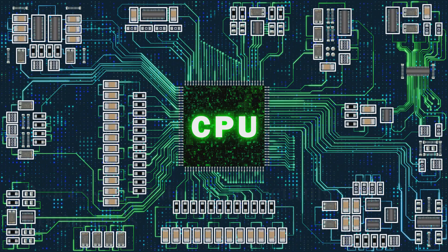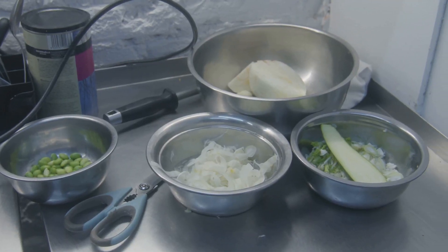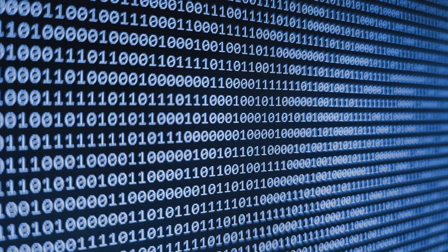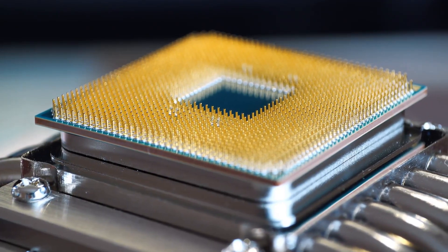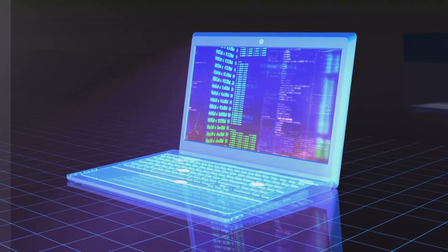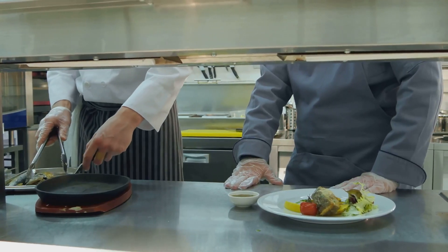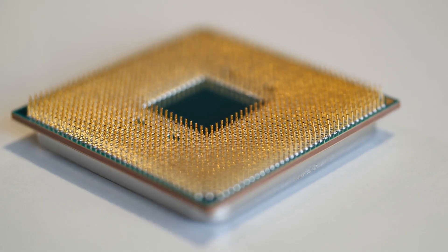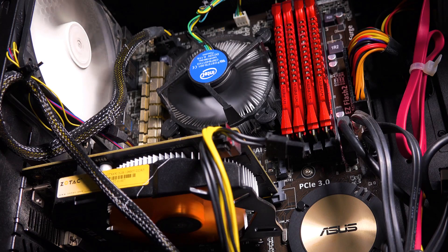So what exactly does this brain do all day? Its main job is twofold: processing data and executing commands. Think of data as ingredients and commands as the recipe. The CPU takes raw data — like numbers, letters, and symbols — and processes it according to the instructions it receives. These commands tell the CPU what to do with the data, like a chef following a recipe to perform calculations, manipulate data, and produce the desired output, such as displaying an image or playing a sound.